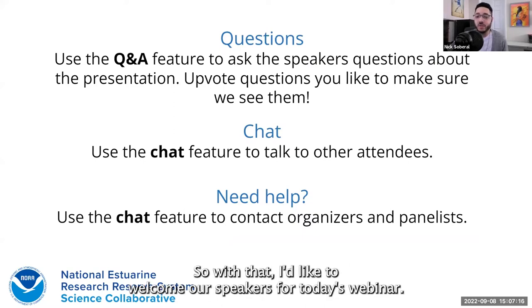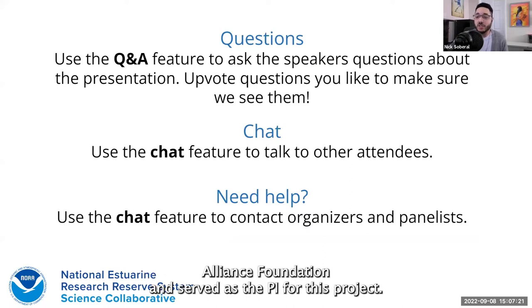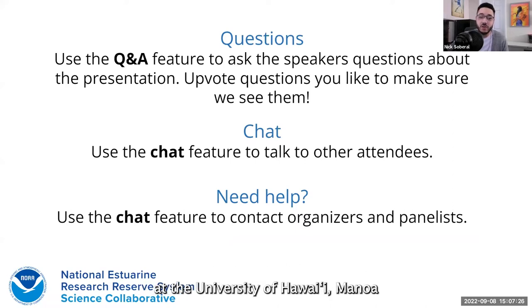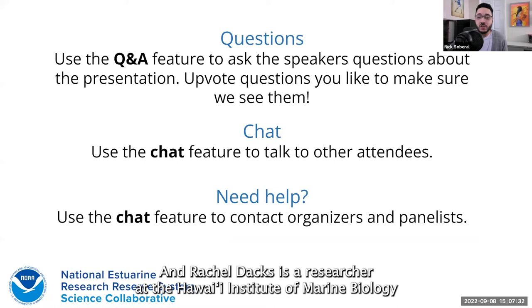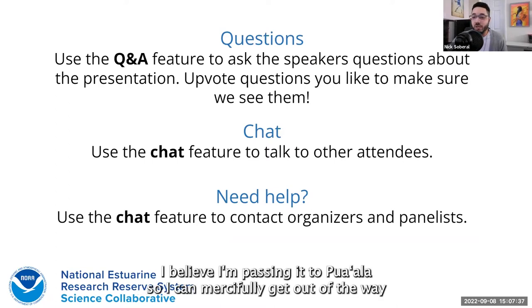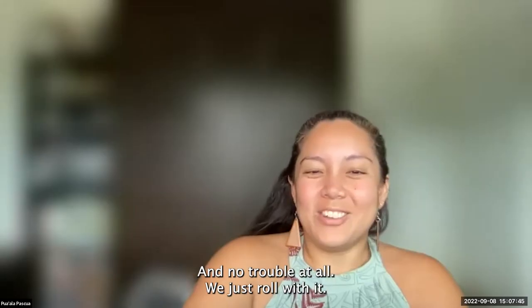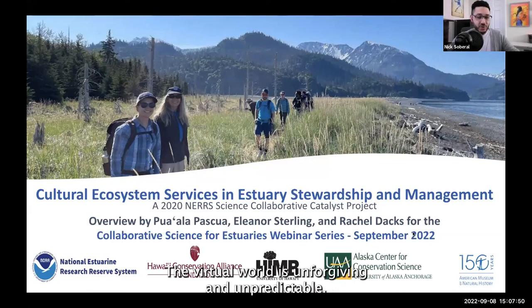I'd like to welcome our speakers for today's webinar. Pua'ala Alapiskua is a program coordinator with the Hawaii Conservation Alliance Foundation and served as the PI for this project. Eleanor Sterling is the director of the Hawaii Institute of Marine Biology at the University of Hawaii Manoa with the School of Ocean and Earth Science and Technology. And Rachel Dax is a researcher at the Hawaii Institute of Marine Biology at the University of Hawaii Manoa as well. With that, I'm passing it to Pua'ala. The virtual world is unforgiving and unpredictable.